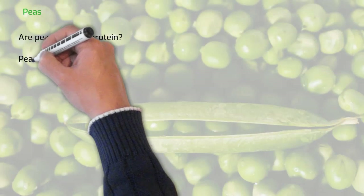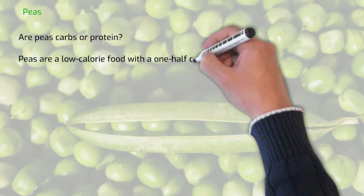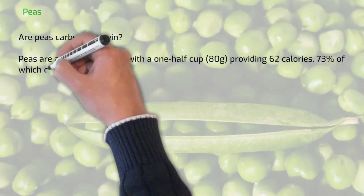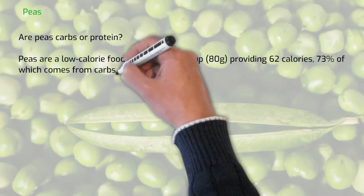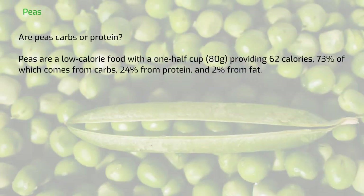Are peas carbs or protein? Peas are a low calorie food, with a one-half cup providing 62 calories, 73% of which comes from carbs, 24% from protein and 2% from fat.